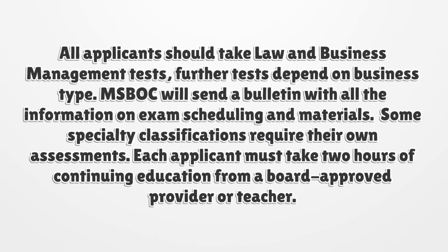All applicants should take law and business management tests; further tests depend on business type. MISBOK will send a bulletin with all the information on exam scheduling and materials. Some specialty classifications require their own assessments. Each applicant must also take two hours of continuing education from a board-approved provider or teacher.